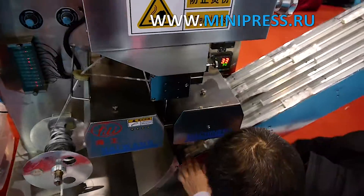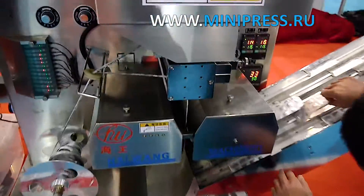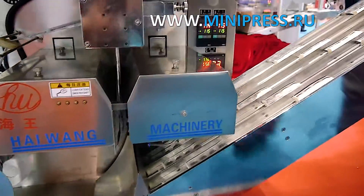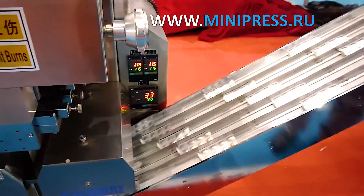Aluminum foil is used in the formation of blisters for pharmaceutical products. A thin film of aluminum with a layer of heat-weldable varnish should provide protection of the drug from harmful environmental factors.